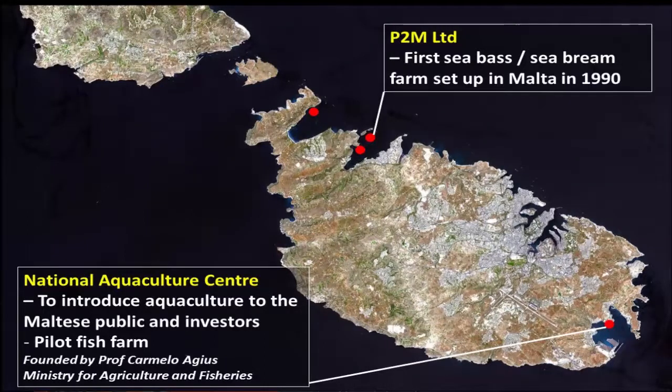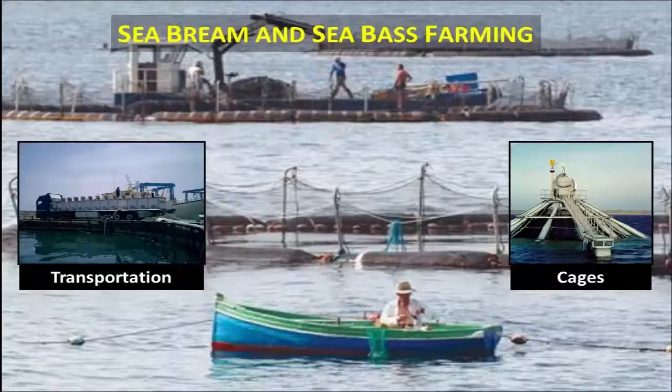In the early 90s, the Aquaculture Center was set up to introduce aquaculture to the Maltese public and to investors, and also as a pilot fish farm by Professor Carmelo Adjouz, who is now an international aquaculture consultant. The center is located at Marsaxlokk Bay in the south of Malta, and the first fish farm to be set up was P2M Limited, which was a business set up with Malta through the government of Monaco as well.